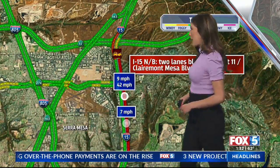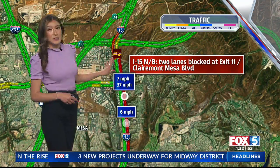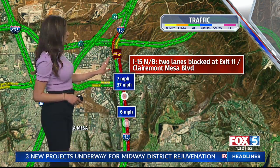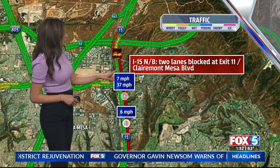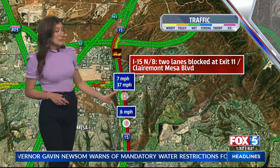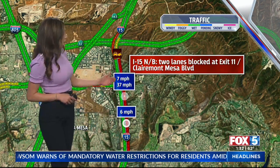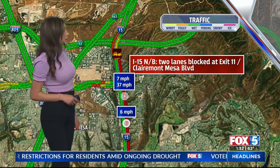This is a look at our traffic map here on the 15 Northbound. You can see there is a little bit of delay from the southbound lanes as people come through that area, but this is on the northbound lanes just near the 52. Near the Claremont Mesa Boulevard exit, speeds have been really reduced here to seven, six miles per hour. So a lot of heavy traffic in that area heading north on the 15.